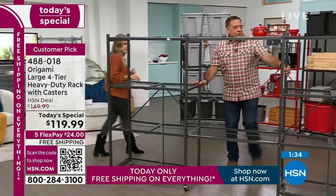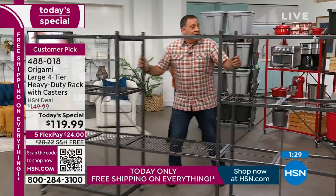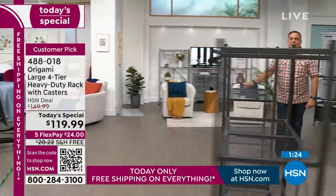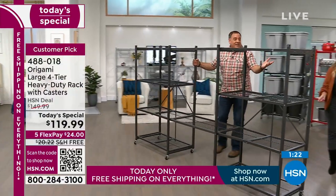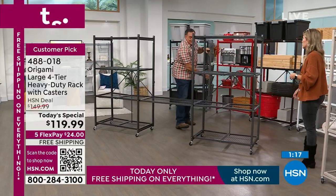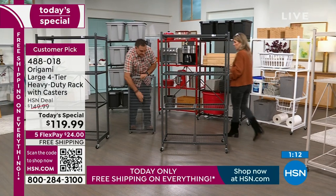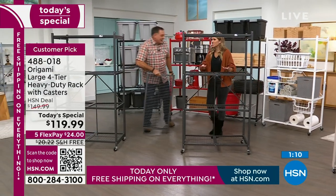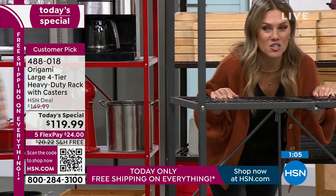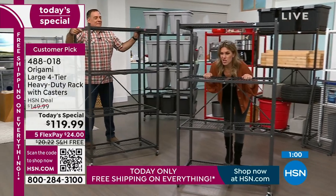Let me step back so everybody can see — when you hook them on, you might think it's just sitting there, but watch this. Even with weight loaded on it, it stays secure. You take them off just by pulling. Even the wheels — take them on and take them off — that determines how much weight. Now, while you're placing your order, remember this should be $150. We have it for you with a $30 savings, five flexible payments, and free shipping and handling.